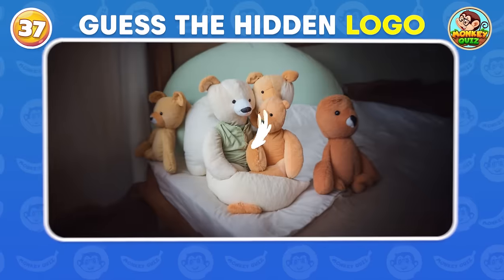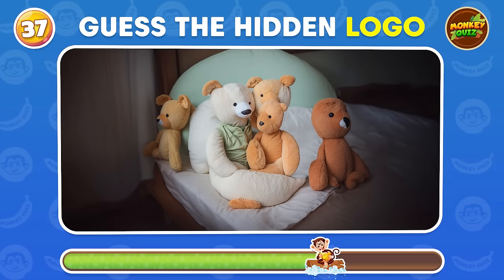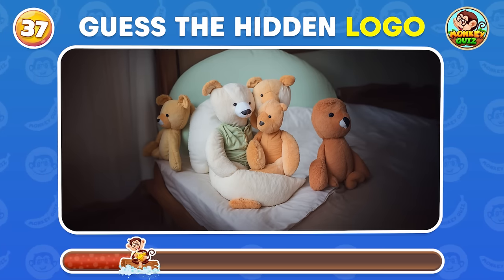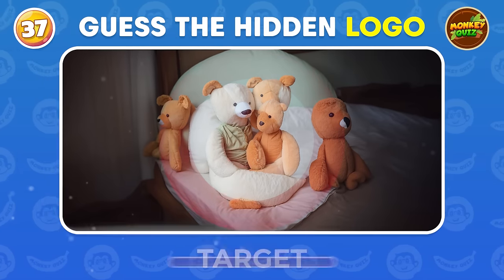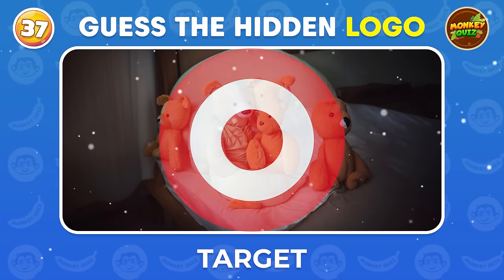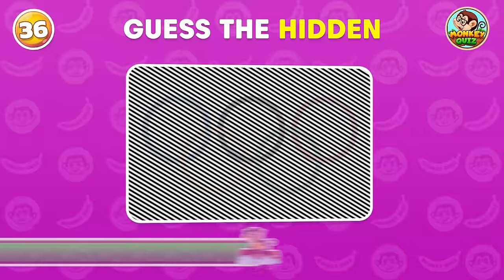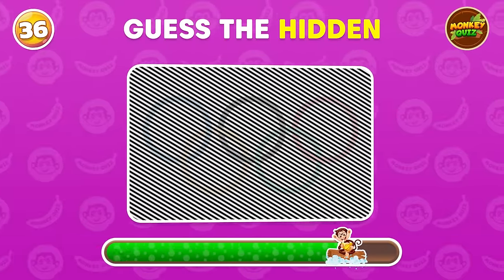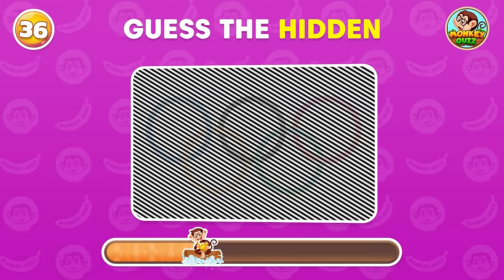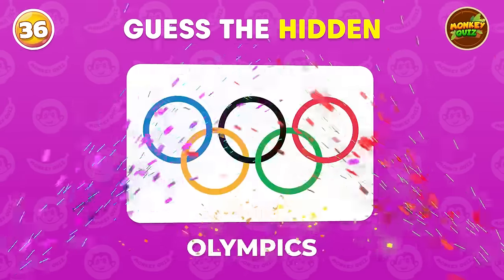Hmm, a hard one. Can you find the hidden logo? Can you guess the hidden logo? Olympics!